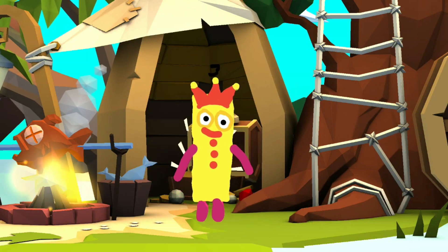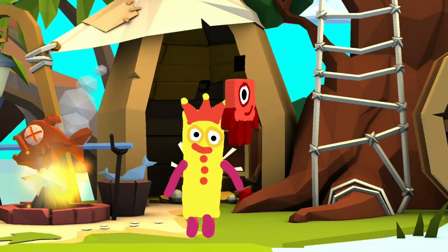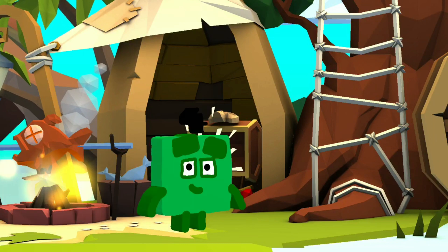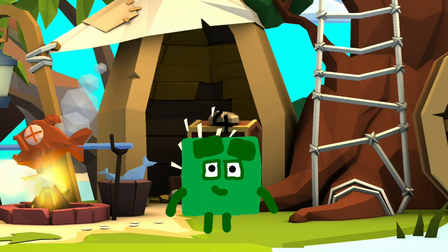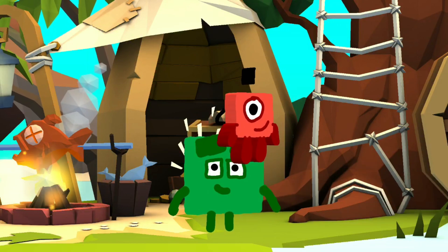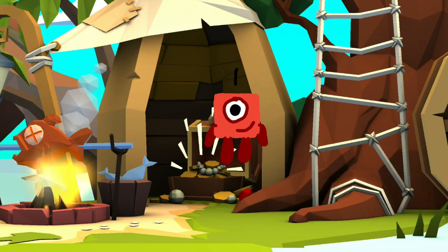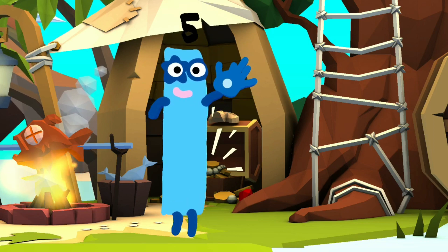Two plus one is three. I am three. Look at me — three! Three plus one is four. I am four. I love to be square. Four plus one equals five. I am five. High five!